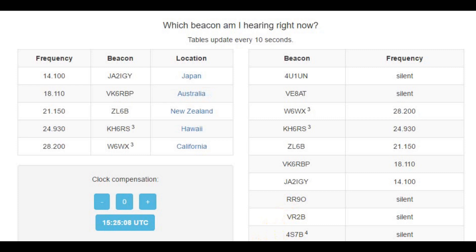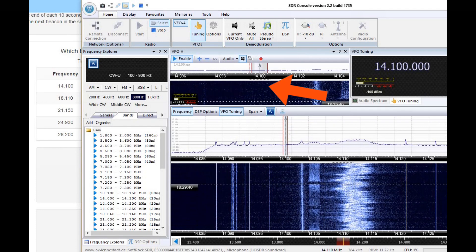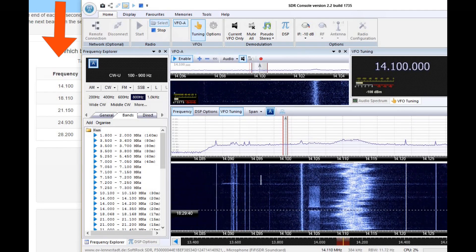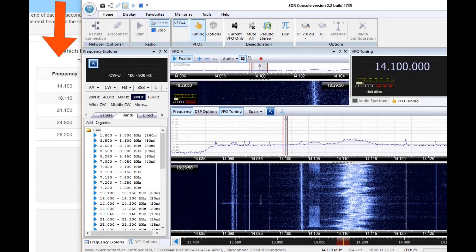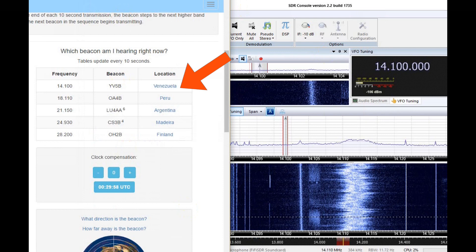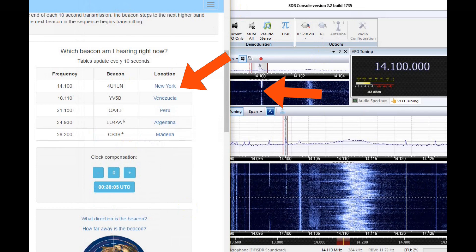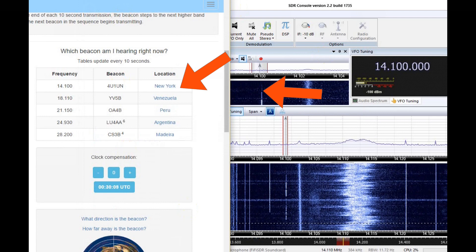Let's look at the frequencies. On 20 meters, the beacons broadcast in turn on 14.100 megahertz for 10 seconds. So if you listen there for three minutes, all 18 beacon stations will transmit. Let's do that using my little FIFI software defined radio that allows us to see as well as hear. On the main dial, 14.100 megahertz is here. You can also see it with better band spread up here. Over here is the Northern California DX Foundation website, which states which beacon is transmitting on that frequency. Let's listen to the 4U1UN station at UN headquarters in New York. You can see the actual signal on the waterfall diagram here. Note that the four long dashes fade as the power goes down.